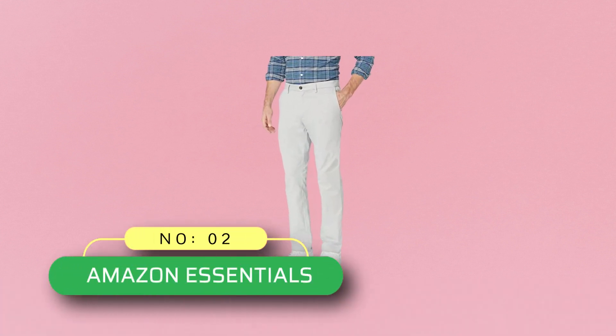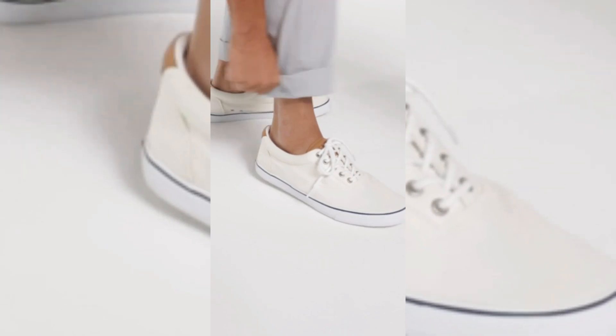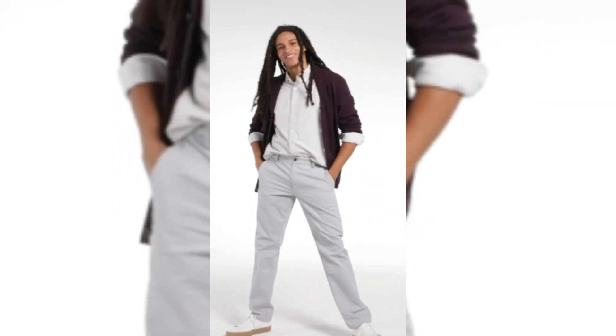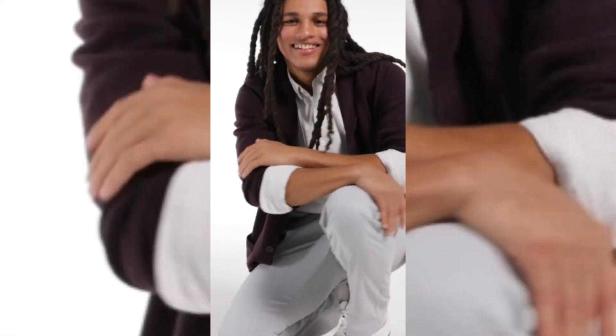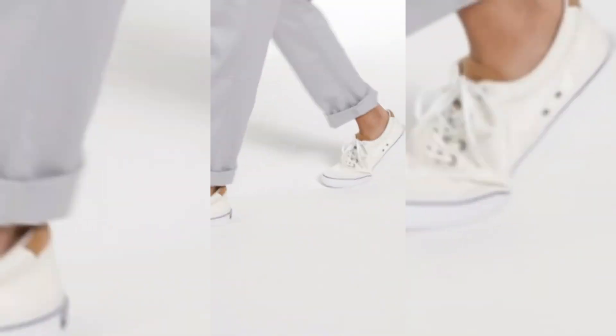Number 2: Amazon Essentials chinos made in USA. Amazon Essentials men's slim fit wrinkle-resistant flat front chino pant. Whatever the time or temp, find pants with the right comfort and fit. 60% cotton, 40% polyester. Imported, zipper closure, machine wash. This slim fit chino pant features wrinkle-free fabric, a flat front design, and button-through back welt pockets for a tailored look and all-day comfort.